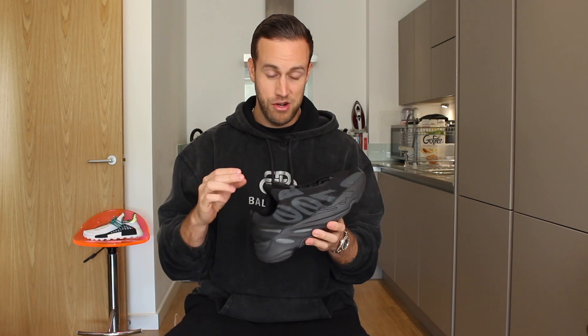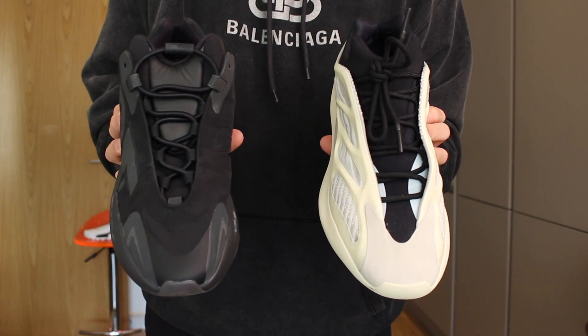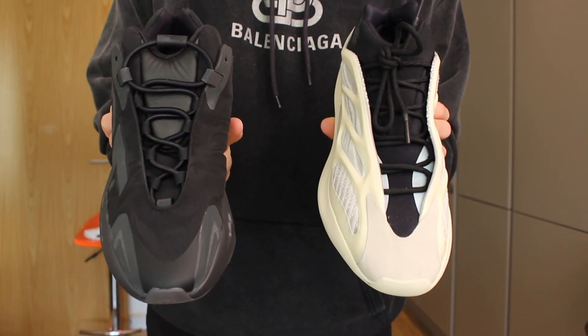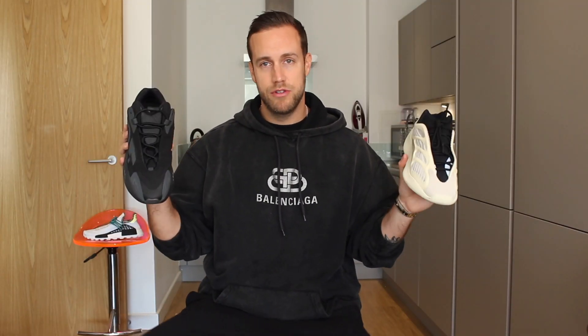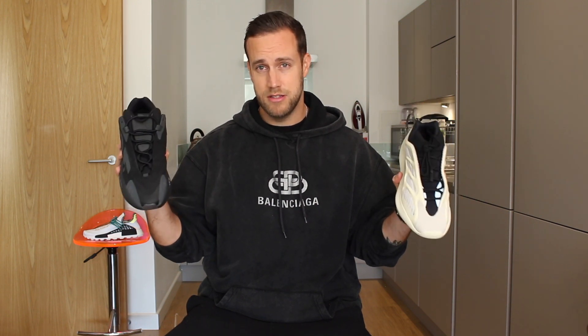One of the most noticeable things about the sneaker is that there are no laces to tie. I went and got the Yeezy 700 V3 to show a comparison of the lacing systems on both. On the Yeezy 700 V3 you can see the laces are still able to be tied, whereas on the MNVNs there is no option to tie at all. All you have on the Yeezy 700 MNVN is a ring pull which you pull towards yourself and that tightens the lacing system.